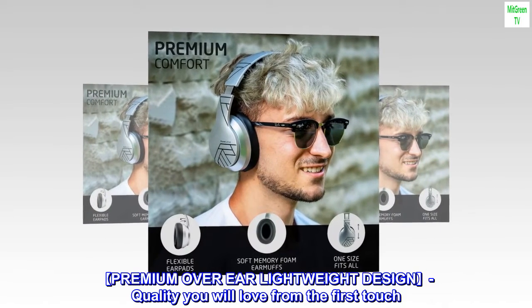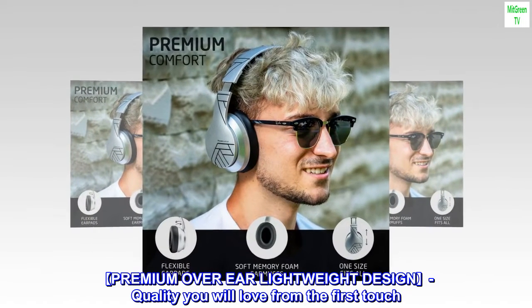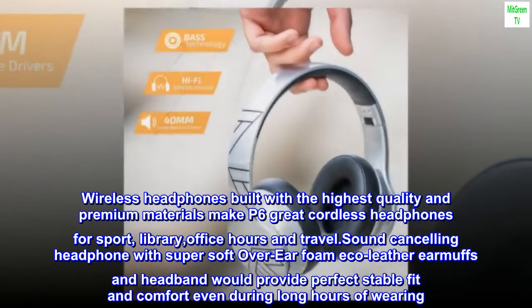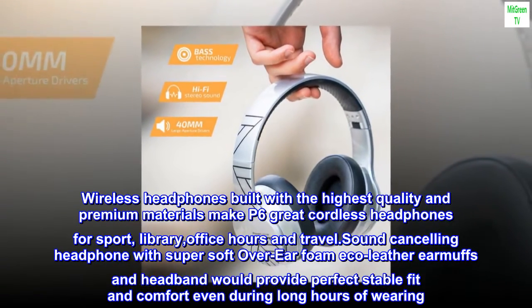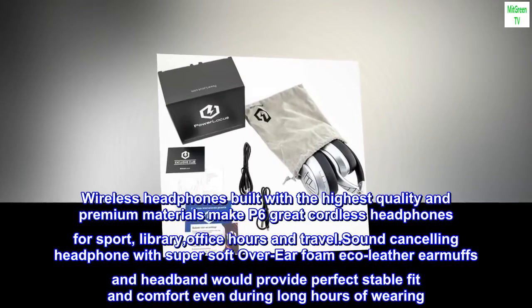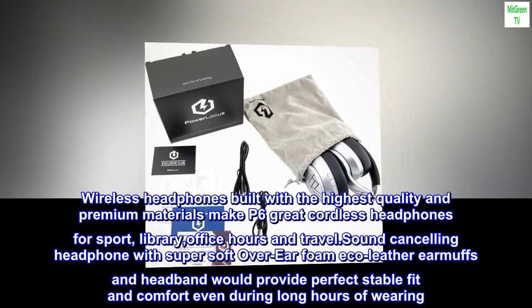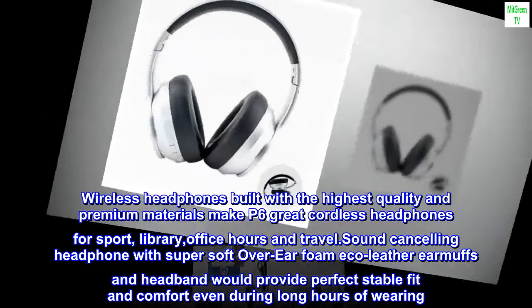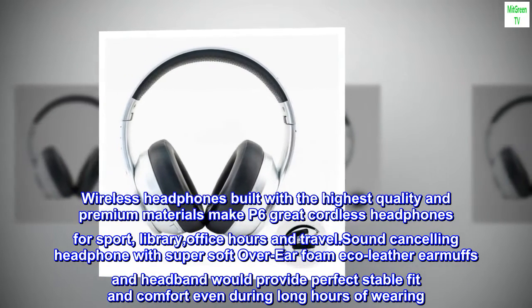Premium over-ear lightweight design — quality you will love from the first touch. Wireless headphones built with the highest quality and premium materials make P6 great cordless headphones for sport, library, office hours and travel. Sound cancelling headphone with super soft over-ear foam eco leather earmuffs and headband would provide perfect stable fit and comfort even during long hours of wearing.